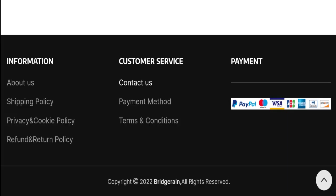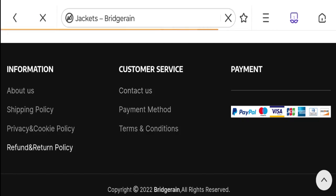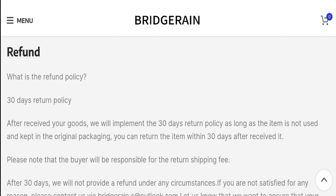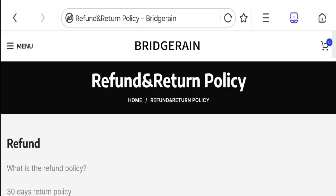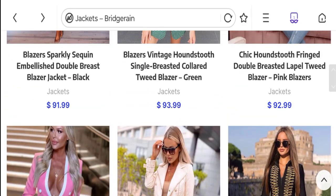Let's check social media details, but they have not given any social media accounts on this website, which is not a good sign. Next, let's talk about the return and refund policy — it is mentioned as a 30-day return policy. If you have any queries regarding return or refund, you can mention it. As for customer reviews, they are not mentioned anywhere on this website, which is a big negative point.